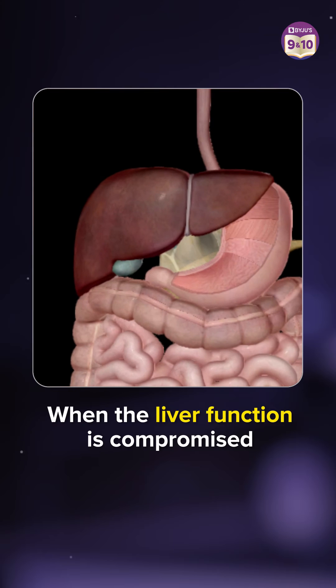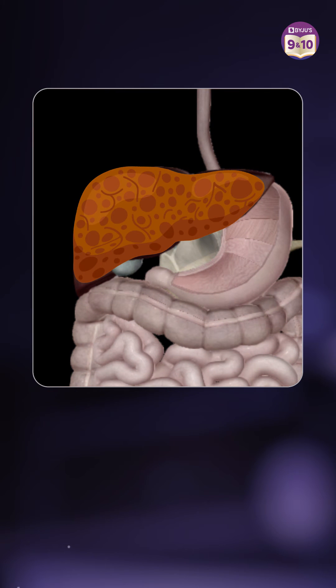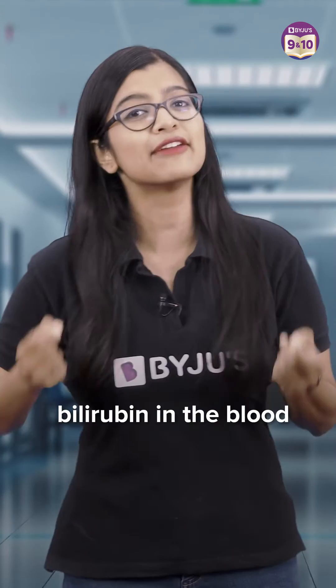Now at times, the liver function can get compromised either due to infections or various other reasons, and it can no longer process the bilirubin. This results in the buildup of bilirubin in the blood, and eventually it will start to accumulate in the cells of the skin and other tissues, giving the body a yellowish color.